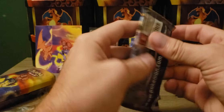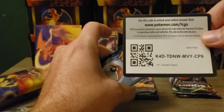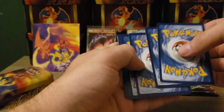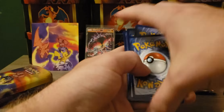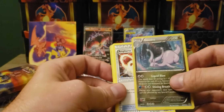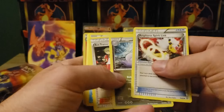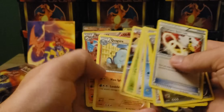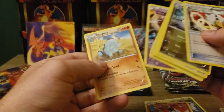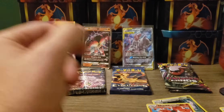Let's mix it up - we'll do a little Ancient Origins next. Ancient Origins - hopefully this is good. We got a Holographic Goodra. And then here's all the other ones.